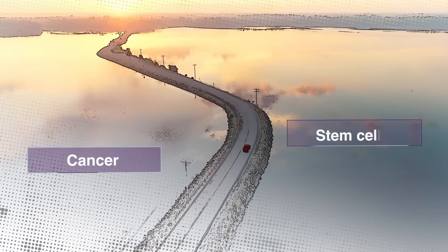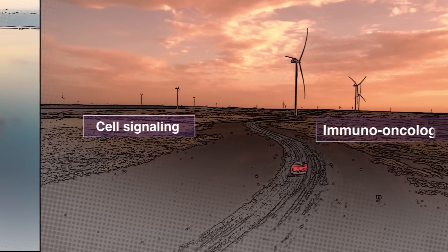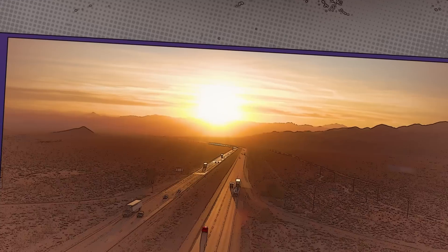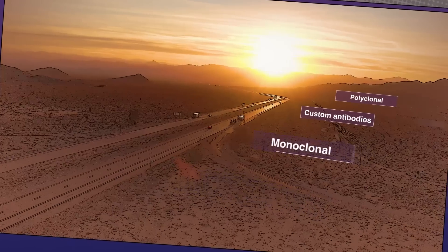Whether you're researching cancer, stem cells, neuroscience, immunology, cell signaling, immuno-oncology, or spatial biology, we offer antibodies in a variety of formats to meet your sensitivity and specificity needs.